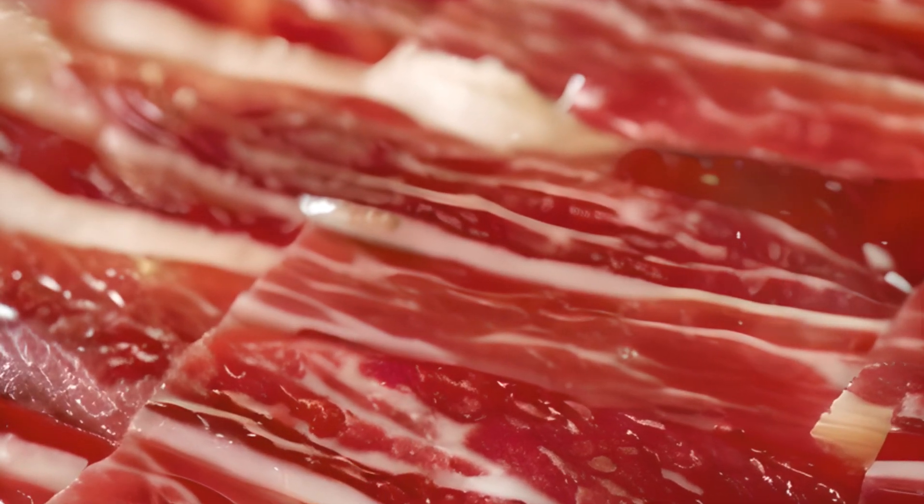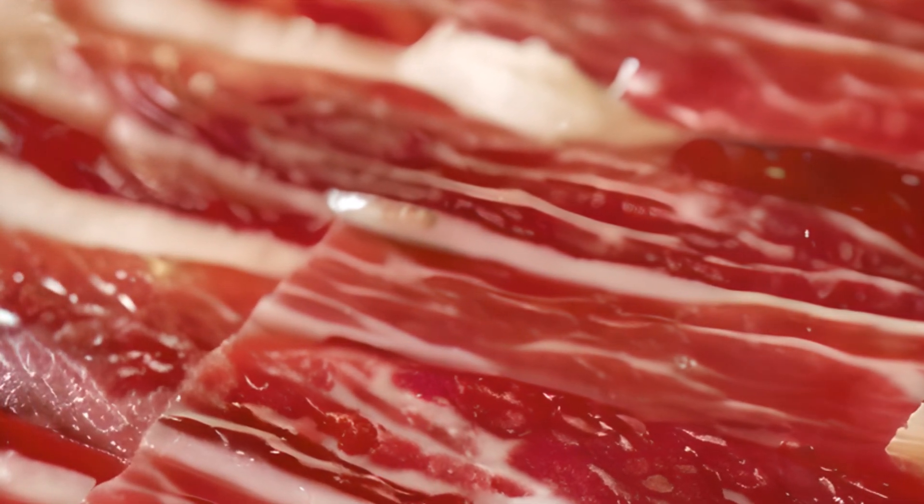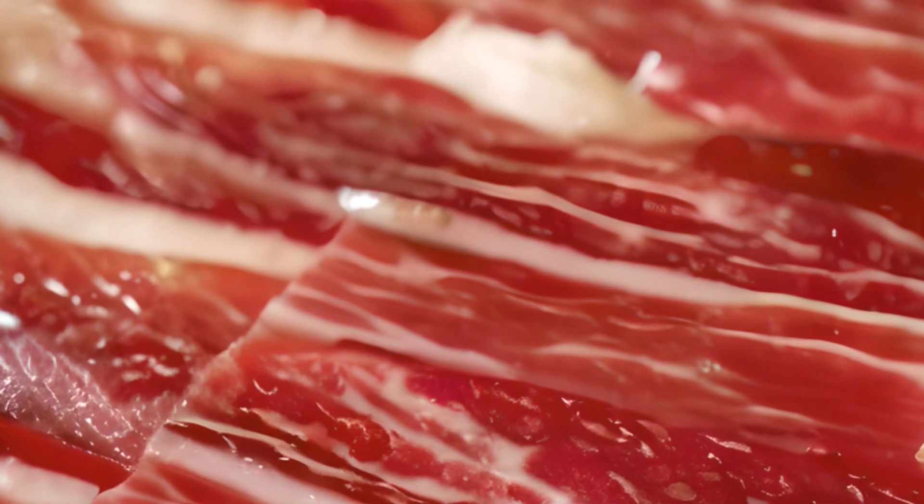At number 8, we have the luxurious jamón ibérico. This is no ordinary ham. Produced from black Iberian pigs, the meat is cured for up to three years, resulting in a melt-in-your-mouth delicacy that's rich, nutty, and slightly sweet. These dishes offer a taste of the country's rich culinary traditions.